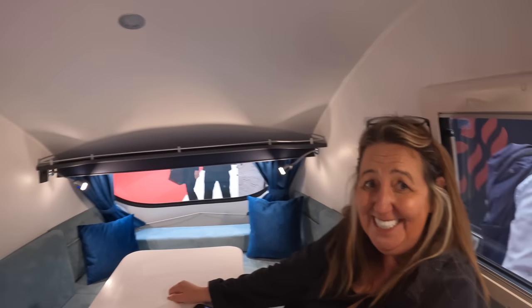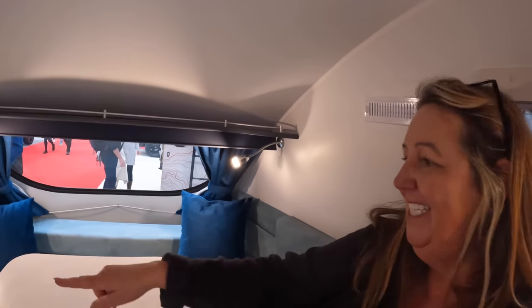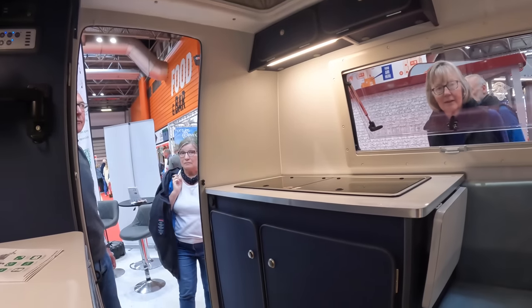How cool are these — look at the colours, they're just beautiful! I might get one for David — he can sleep there by himself! These micro pods are so cute. It's got everything you need: a U-shaped lounge, a pop top, and a little kitchen area.